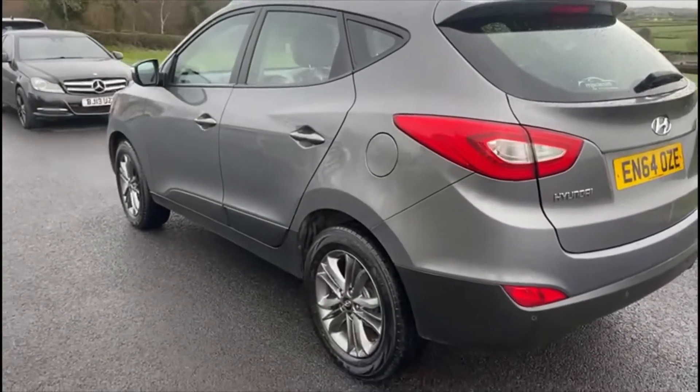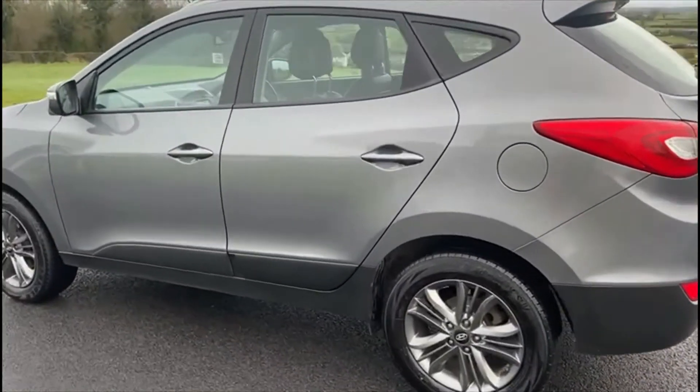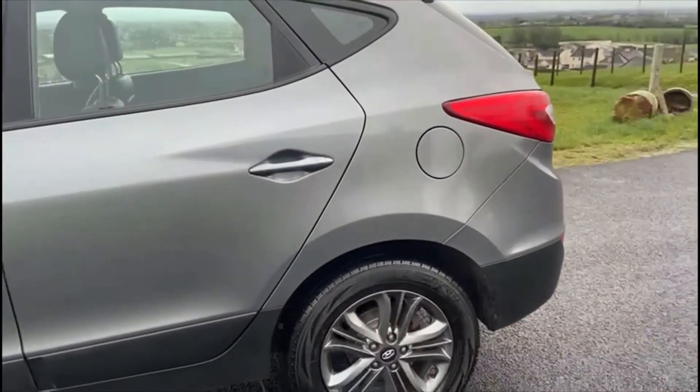The car has only 101,000 miles, with an MOT dated 19th June 2022.